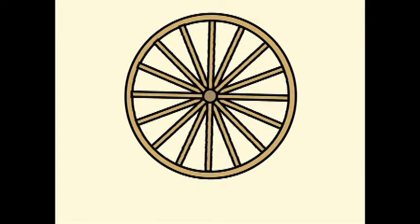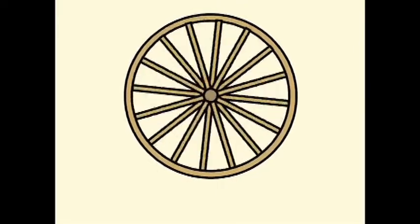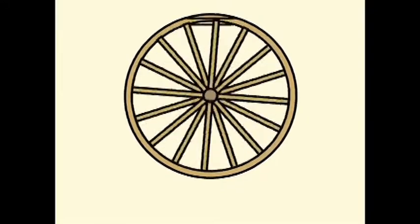Now we will show a similar animation, but this time all spokes are of the same color and there is no black rectangle. This reverse effect becomes even more convincing.